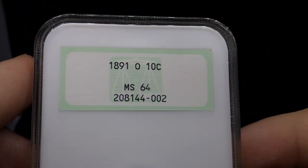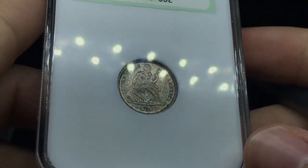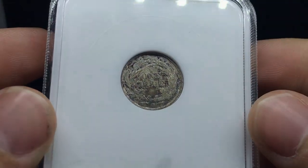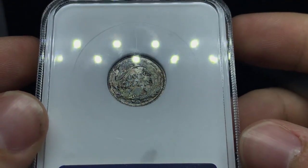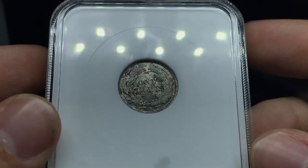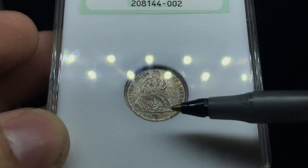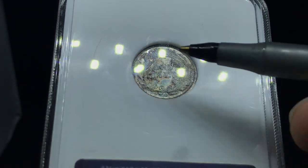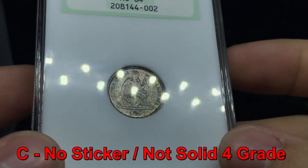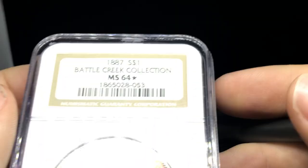Up next is an 1891-O Seated Dime. This one has some interesting toning that is suppressing the luster extensively. I took a look at this coin last night — it does have some interesting character, but for a 64 in this caliber, you really need the luster to pop for a coin to really CAC in this condition. You can see there are a lot of interesting different colors, and a few distracting dark spots. For me, I would call this coin a C coin, just based on the lackluster and those spots that are on the verge of environmental. We will see how that one goes. Trying to be honest every step of the way and give you guys a great opinion.